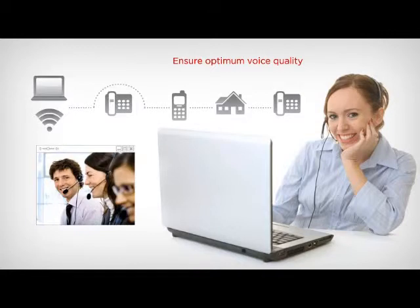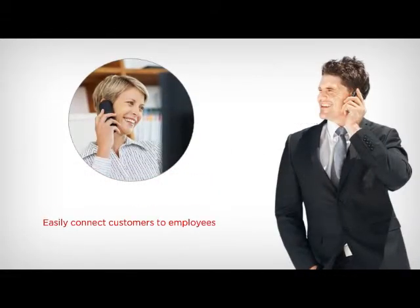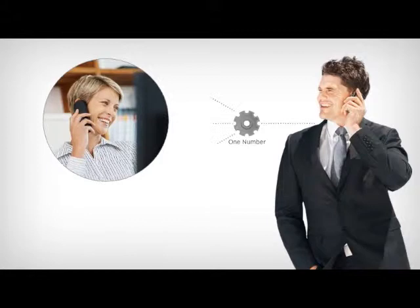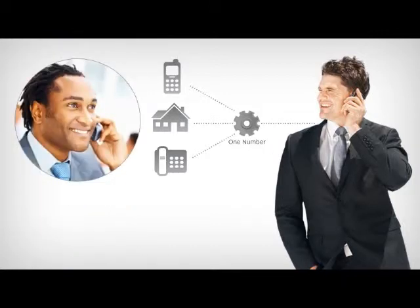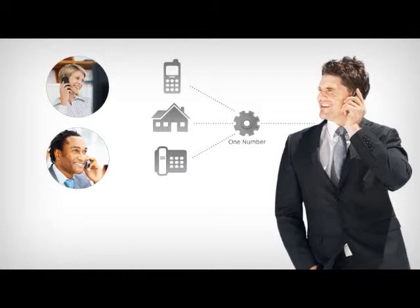Reduce or eliminate calling fees and keep staff connected anytime, anywhere across the globe. IP Office easily connects customers to employees. Calls to a single number can simultaneously ring any phone, such as a mobile or home phone. Plus, employees away from the office can seamlessly transfer those calls or start a conference call, just like they can with their office phones. You can also reduce international calling charges from employees' cell phones by routing all calls through IP Office for lower call rates. Avaya IP Office helps your staff stay in touch and on budget while away from the office.